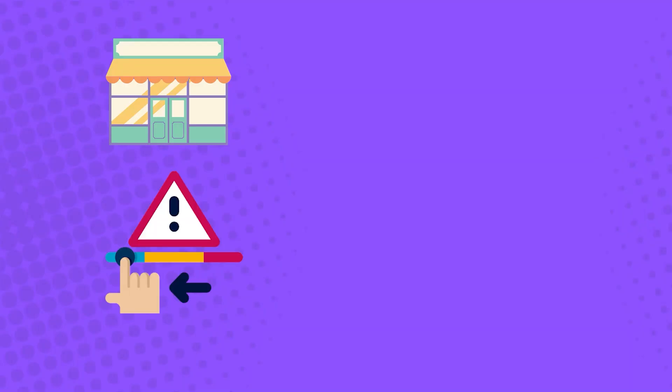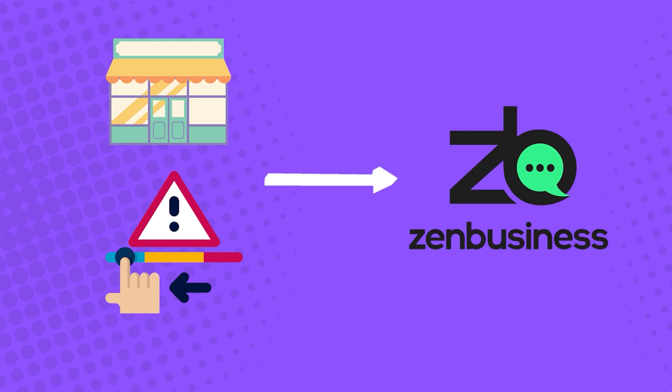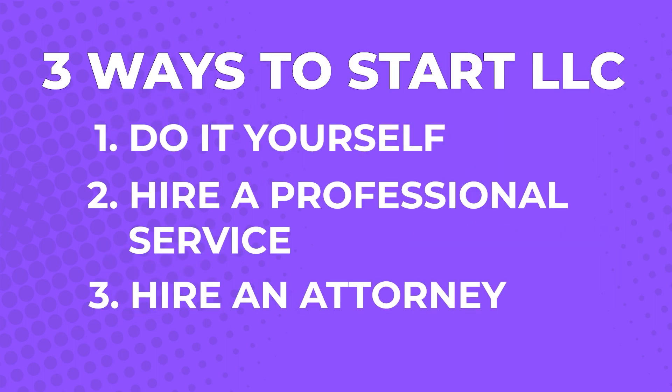Of course, if your business is low-risk, your best option would still be to work with Zen Business. Have you thought about which option works best for you? If you think you can handle things yourself via the DIY route, watch the video that will help you choose the best bank account for you. But if you want the convenience of professional formation services and are interested in Zen Business, then I recommend you watch my in-depth tutorial and review of their services. See you in the next video!